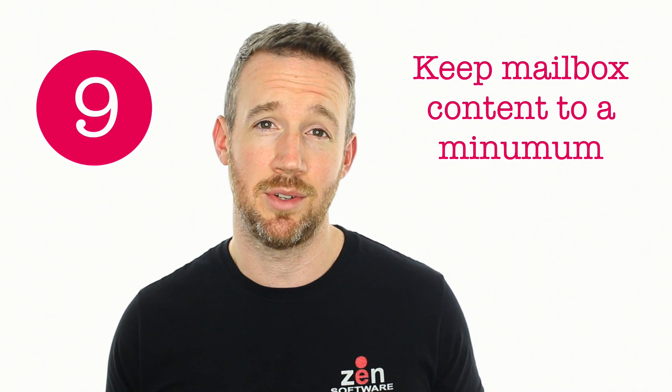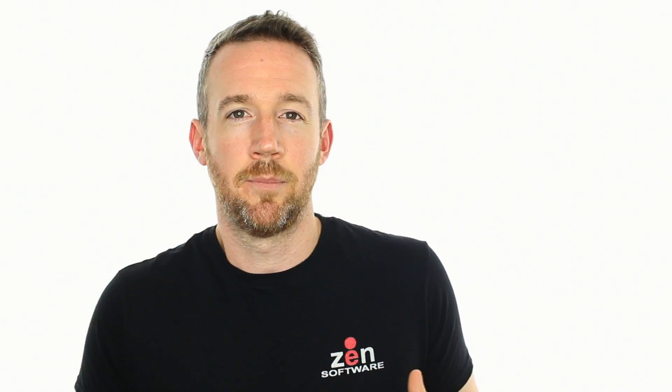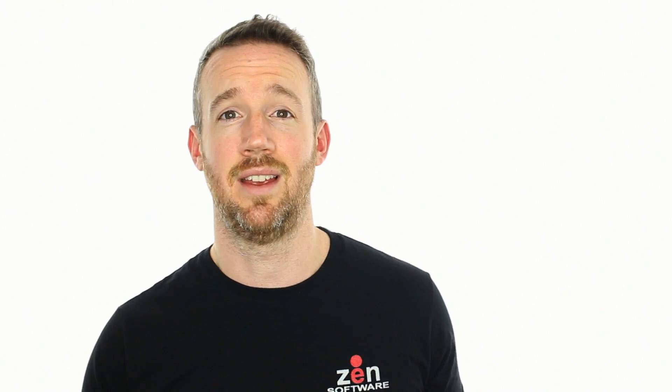Number nine is that if you're using Mailstore you can keep only limited data on your client machines — say laptops out on the road or remote PCs — because Mailstore is controlling the amount of mail in the mailboxes. If one of those machines was stolen, for example, only a small amount of data is accessible and it's very easy for the administrator to revoke access to the archive account so that can't be accessed.